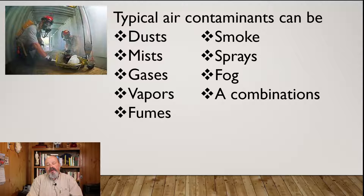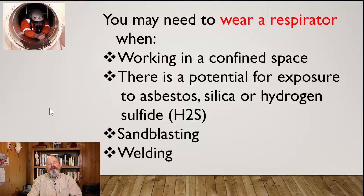Some typical air contaminants we deal with on a regular basis include dust, mists, gases, vapors, fumes, smokes, sprays, fogs, or a combination of those things. You may need to wear a respirator when working in a confined space if there is a potential for exposure to asbestos, silica, or hydrogen sulfide, as well as during sandblasting or welding.